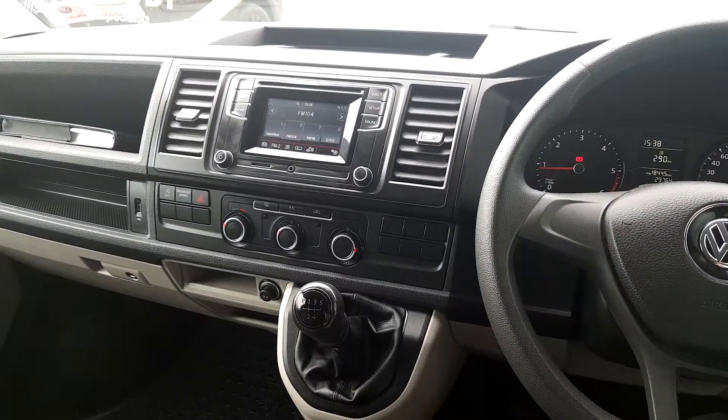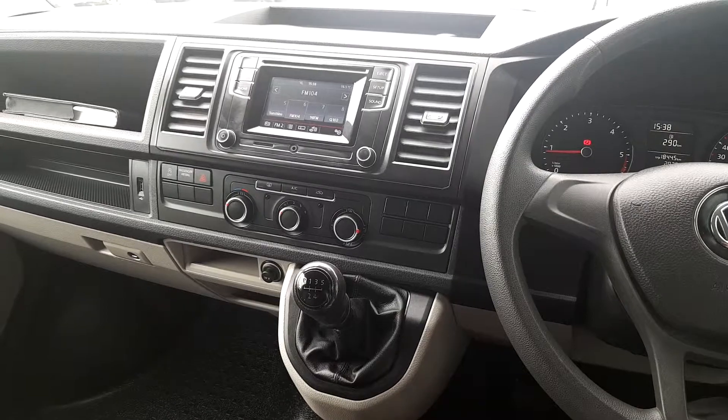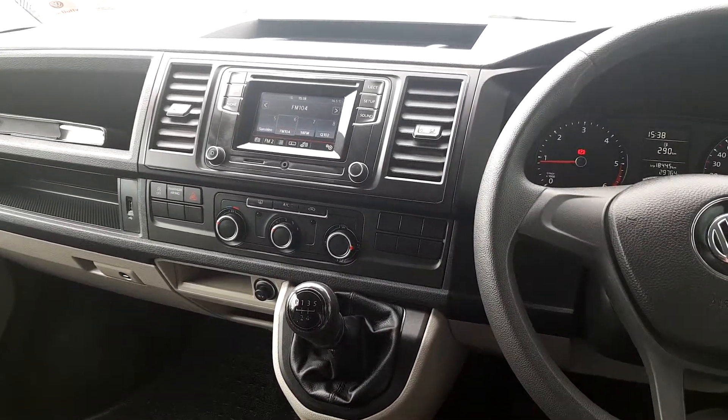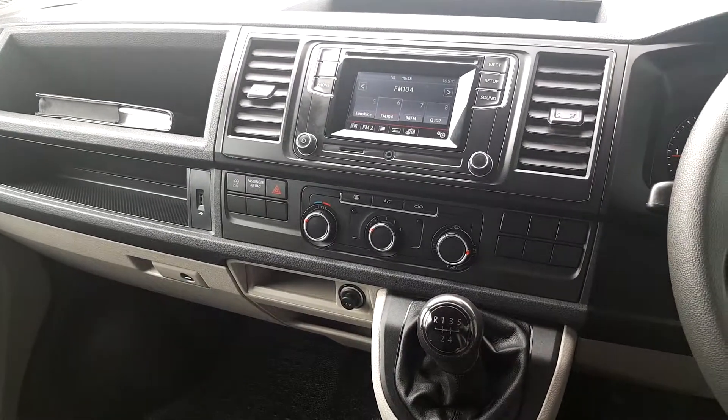Inside it's a manual 5-speed drive, fitted with a classic radio media system, Bluetooth phone connectivity, air conditioning, and a USB recharging point.